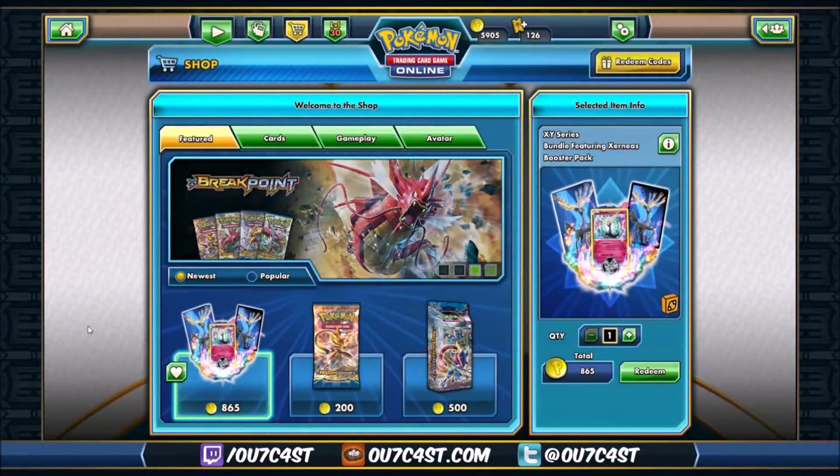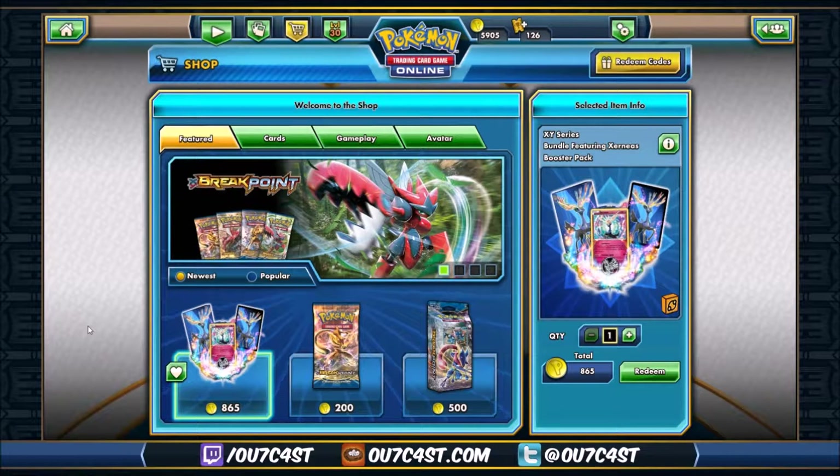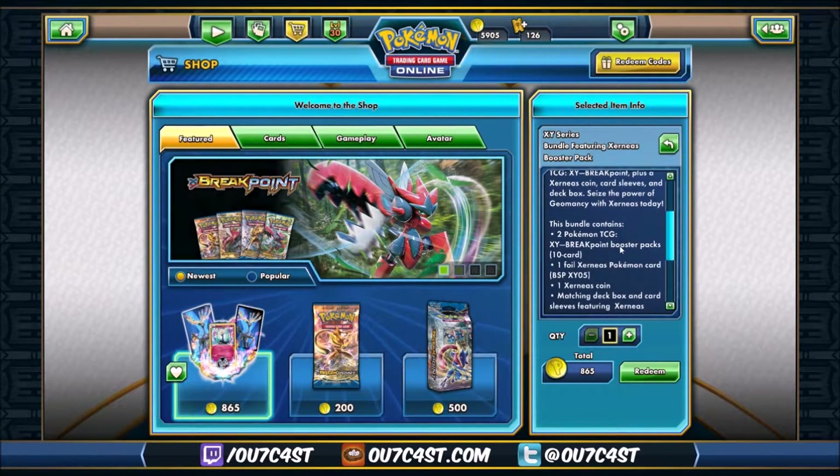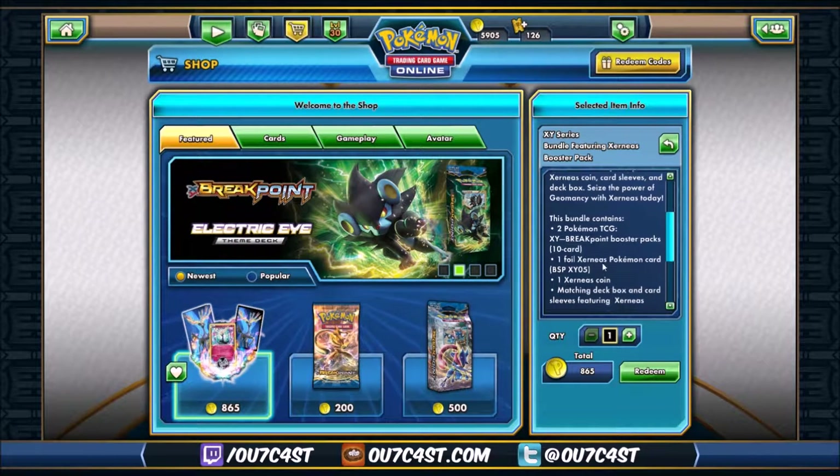Hey everyone and welcome back to see what's new in this week's shop. This week we got a beautiful Exernus deck box and sleeves bundle. This also comes with two packs of Breakpoint, a flip coin, and the promo Exernus with the Geomancy attack. This bundle is only available for one week so make sure you snag it up.